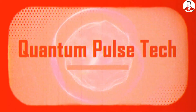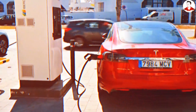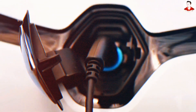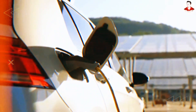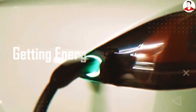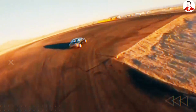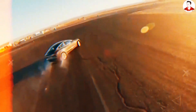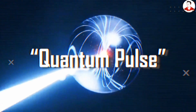How does Tesla redefine EV power with Quantum Pulse technology? Everyone obsesses over how fast an electric vehicle can charge, but here is the secret Tesla engineers have uncovered. The real bottleneck has never been about getting energy in — it has always been about getting energy out fast enough. Imagine pressing your foot down and feeling a surge so intense it feels like a rocket launch every single time you hit the accelerator. That is exactly where Tesla's new aluminum-ion battery and its groundbreaking Quantum Pulse technology step in.